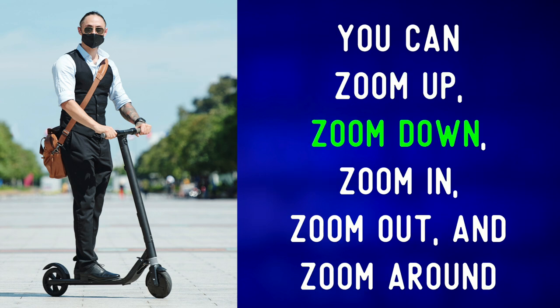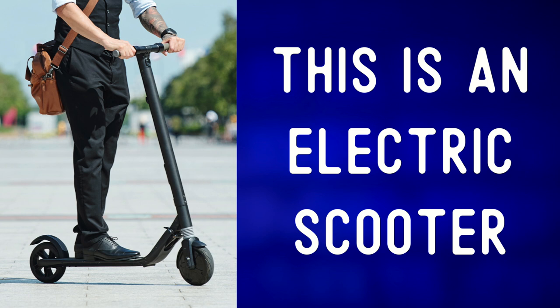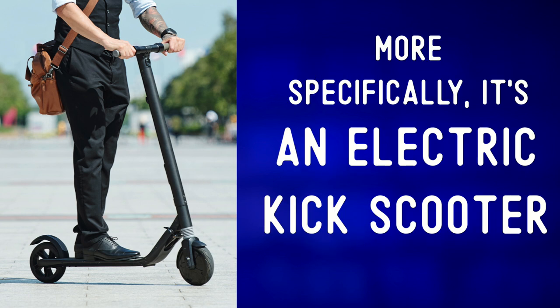You can zoom up, zoom down, zoom in, zoom out, and zoom around. This is an electric scooter — more specifically, it's an electric kick scooter.